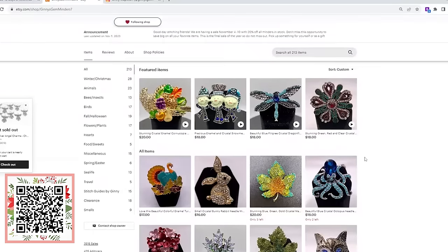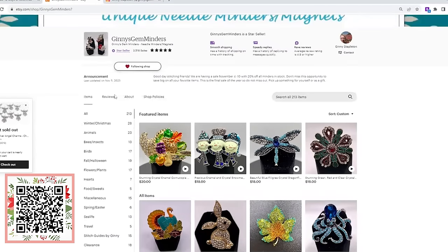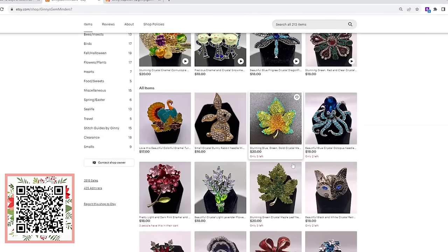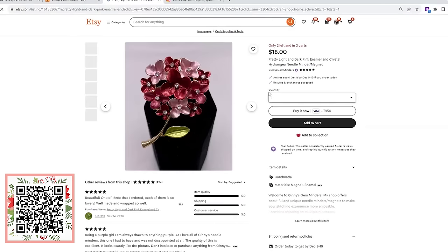Now she's an avid needle minder user in her needlepoint projects. She decided to start her own business making needle minders because she wanted something unique — and that is what she's got. These are some unique needle minders blinged out to the nines! She's got 213 needle minders right now, so there is definitely something for everyone. I'm drawn to this pink hydrangea first.